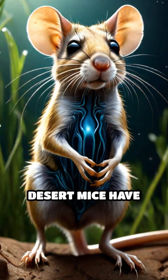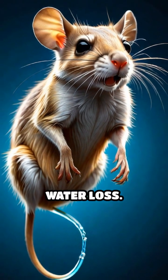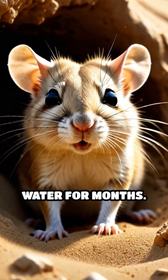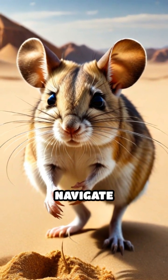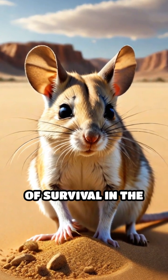Furthermore, desert mice have evolved to produce concentrated urine, minimizing water loss. Some species can even survive without drinking water for months. Their remarkable foraging skills, keen sense of smell, and ability to navigate vast, sandy landscapes make them masters of survival in the desert.